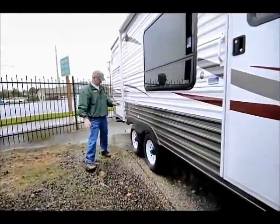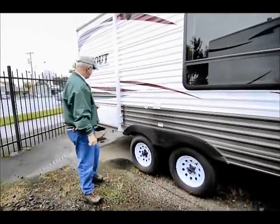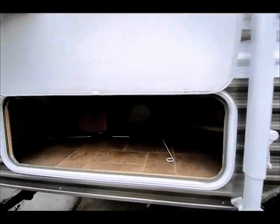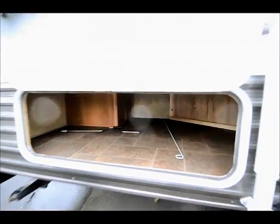It's a tandem axle unit and we do have brakes on both axles. There's also a little bit of storage going underneath the bed on the inside, and when we get in there I can share a couple of ideas for the bedroom in the back.